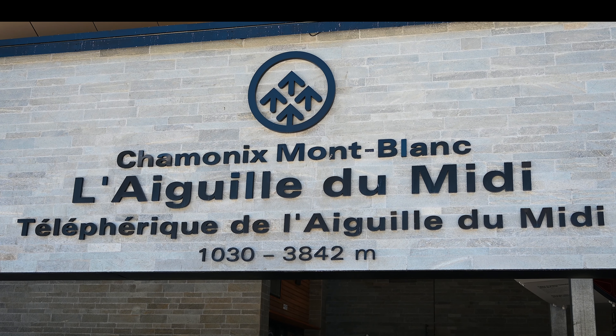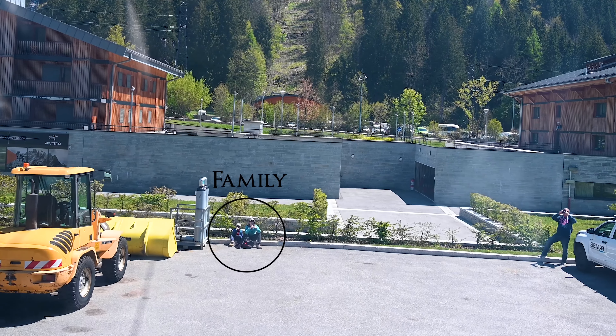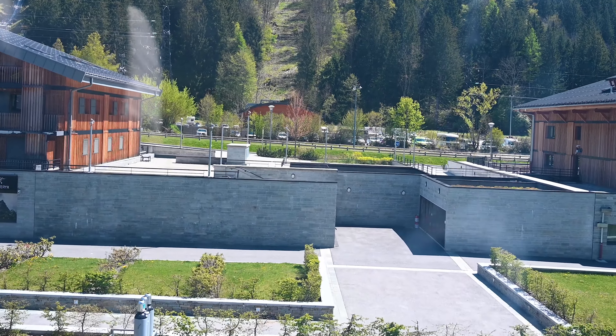Located in the French town of Chamonix in the Alps, the Aiguille du Midi is an iconic tourist attraction that takes passengers to the height of 12,605 feet or 3,842 meters. It offers a panoramic view of the highest mountain in Europe, the Mont Blanc.